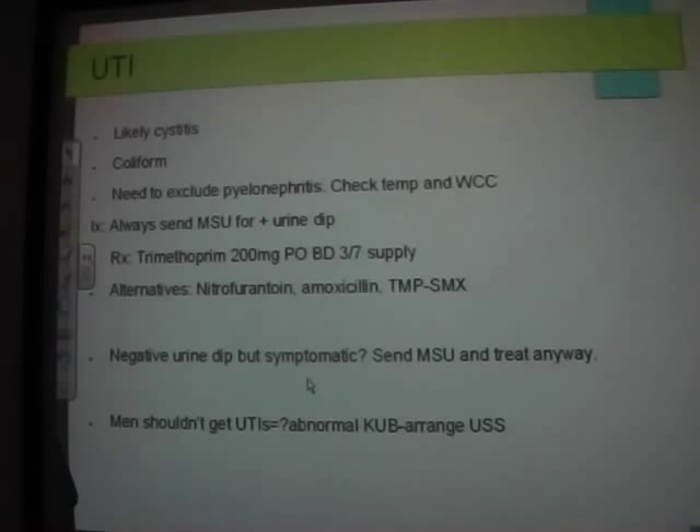Trimethoprim 200 mg BD for three days is bog-standard treatment — treats 98% of UTIs. Nitrofurantoin, amoxicillin, trimethoprim, or co-trimoxazole for more resistant types. Elderly patients with repeated UTIs may be trimethoprim resistant. Men should rarely get UTIs — if they do, think about whether they have an abnormal renal tract. For a young male with repeated UTIs, consider VU reflux and renal scarring, and get an ultrasound KUB.